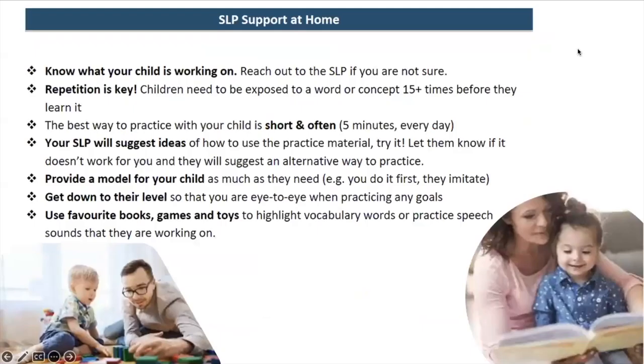For SLP support at home, the first thing is that it's very important to know what your child is working on with their SLP. You've probably seen the IPP with the goals, but on a more day-to-day basis you should be getting contact notes or some type of communication from your SLP. Try to be clear on what they're working on so you can work on the same things at home. If you're not sure, just ask your SLP — they'll easily be able to tell you.